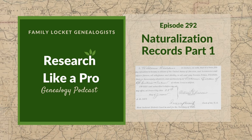This is Research Like a Pro, Episode 292, Naturalization Records, Part 1. Welcome to Research Like a Pro, a genealogy podcast about taking your research to the next level, hosted by Nicole Dyer and Diana Elder, accredited genealogist professional.